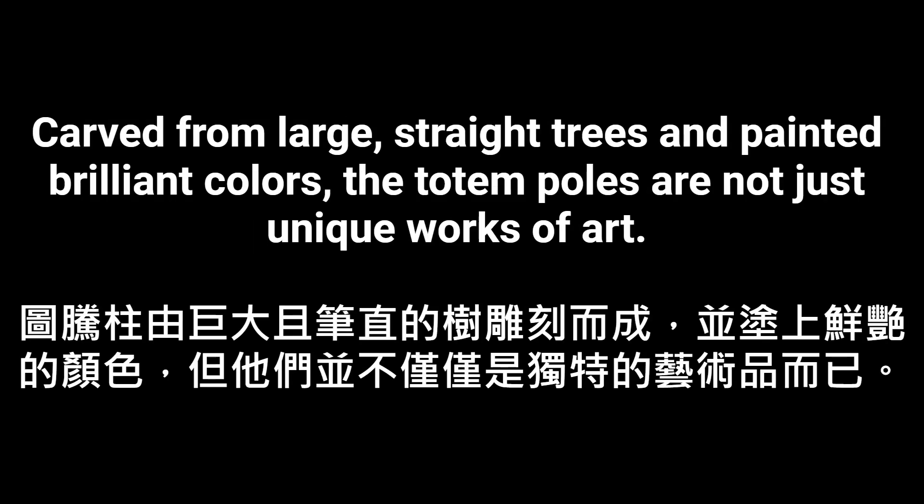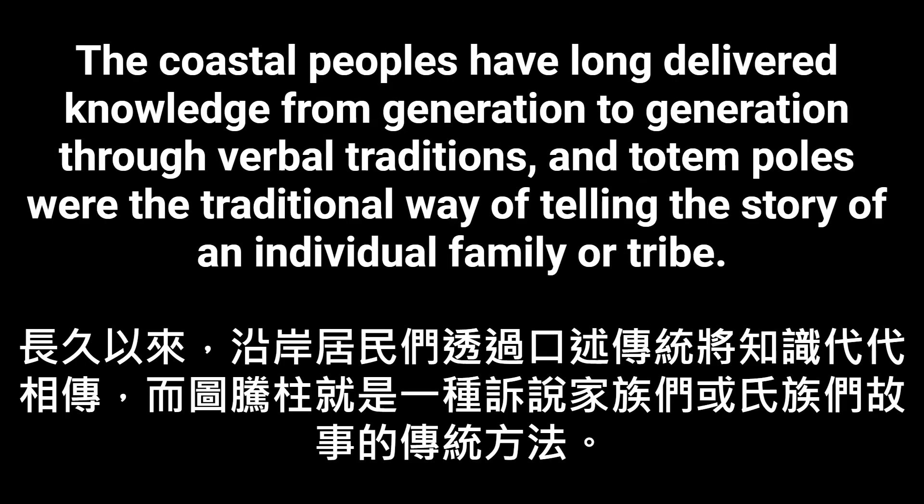Carved from large, straight trees and painted brilliant colors, the totem poles are not just unique works of art. The coastal peoples have long delivered knowledge from generation to generation through verbal traditions, and totem poles were the traditional way of telling the story of an individual family or tribe.